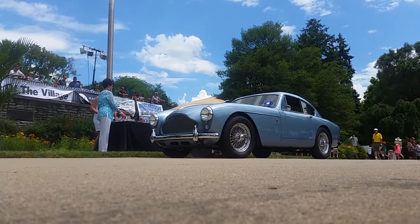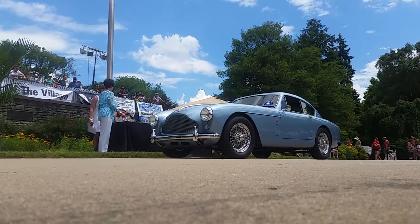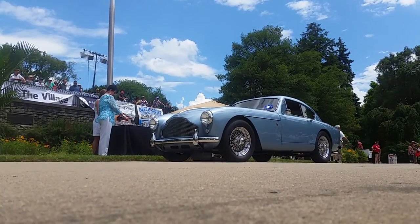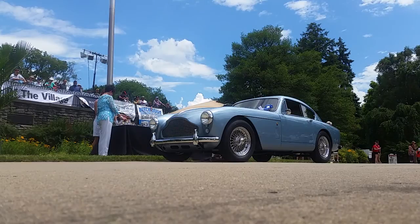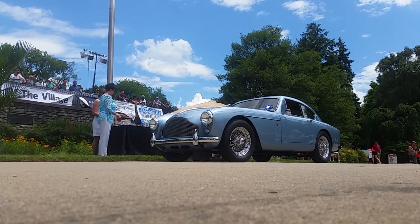How did that happen? Most of the cars were actually exported out of England, so they were left-hand drive. There aren't many like this in the U.S. — a very early one. This was the 80th of 551 cars total.